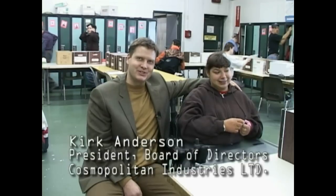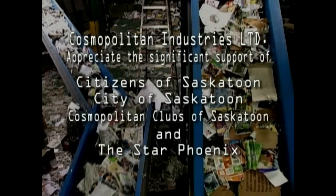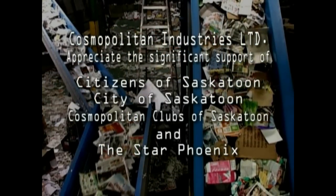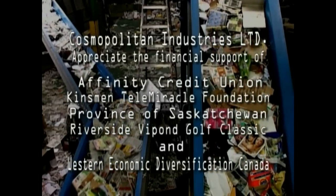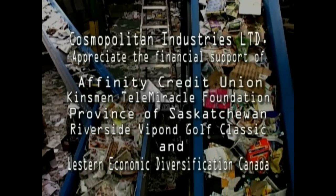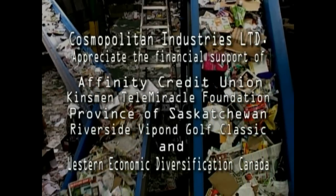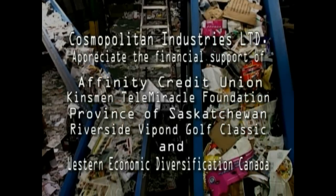The participants, staff, and Board of Directors here at Cosmo Industries appreciate the significant support received over the past 30 years from all citizens of Saskatoon, the City of Saskatoon, the Cosmopolitan Clubs of Saskatoon, and the Star Phoenix. More recently, our recycling efforts have received significant financial support from the Affinity Credit Union, Kinsmen Telemiracle Foundation, the Province of Saskatchewan, the Riverside Vipon Gulf Classic, and Western Economic Diversification Canada.